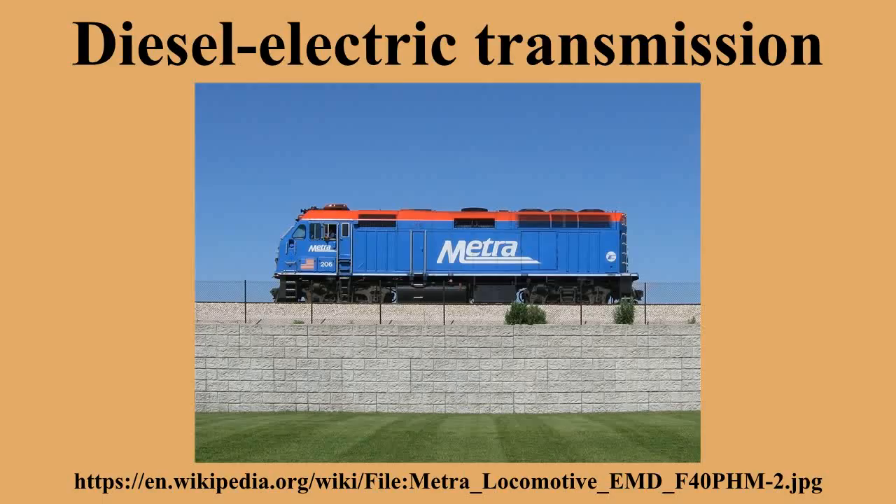Early submarines used a direct mechanical connection between the engine and propeller, switching between diesel engines for surface running and electric motors for submerged propulsion. This was effectively a parallel type of hybrid, since the motor and engine were coupled to the same shaft. On the surface, the motor was used as a generator to recharge the batteries and supply other electric loads. The engine would be disconnected for submerged operation, with batteries powering the electric motor and supplying all other power as well.